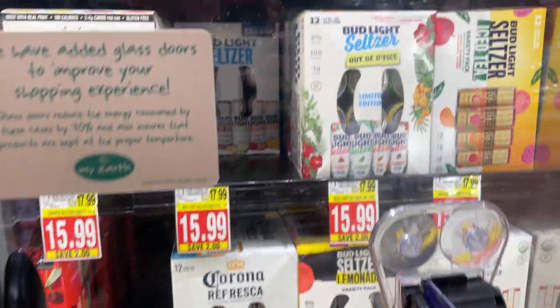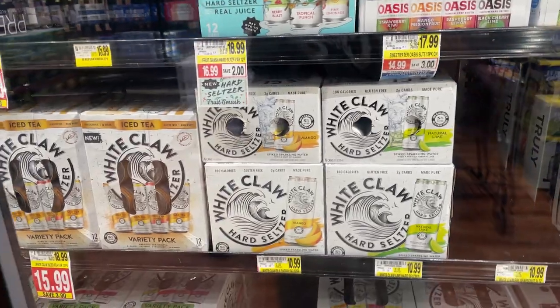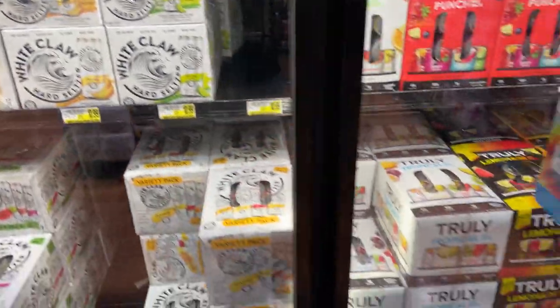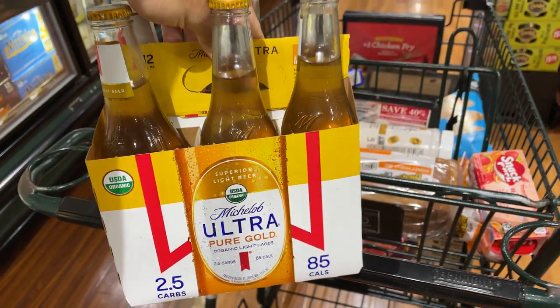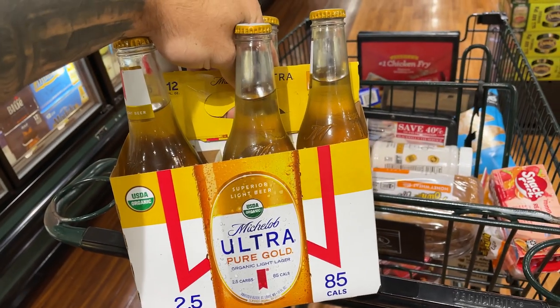Now if you like to occasionally drink, maybe once or twice a day like myself, you can go for these 100-calorie seltzers — 5% alcohol, 100 calories or less per can. If you don't like the seltzers, you can go for some beer. The Michelob Ultra Pure Gold is 85 calories per beer and it's pretty damn good. That's going to do it for the grocery haul. Hopefully you learned something new. If I missed something, leave a comment below on any low-calorie, high-protein item that tastes delicious. Hit the like button, subscribe if you're new — I have videos like this every week. Take care, because I care.